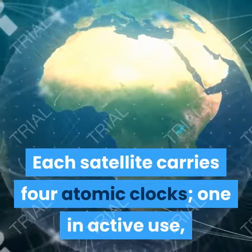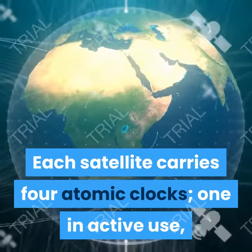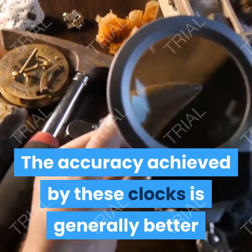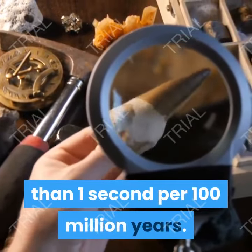Each satellite carries four atomic clocks — one in active use and three spares. The accuracy achieved by these clocks is generally better than one second per 100 million years.